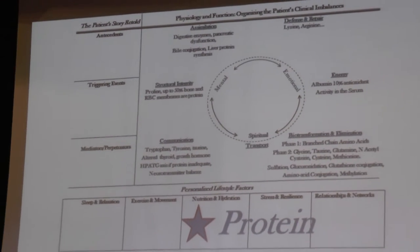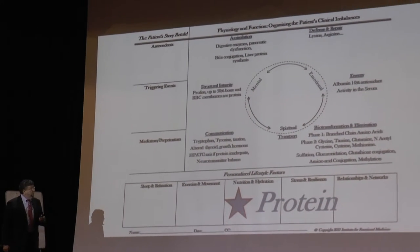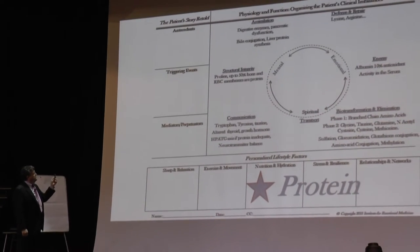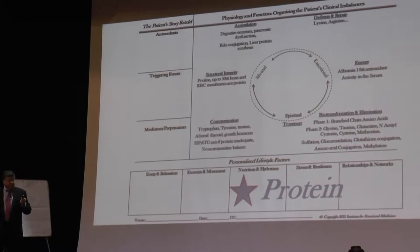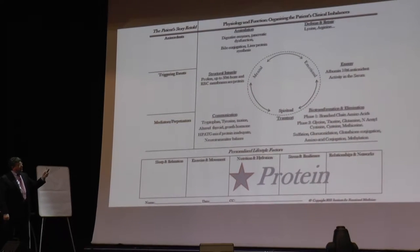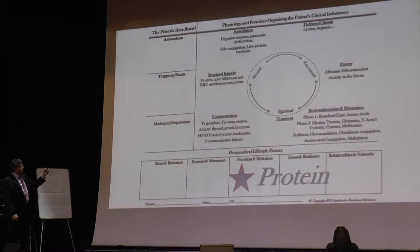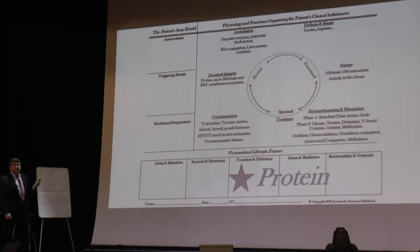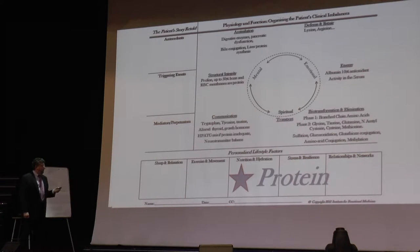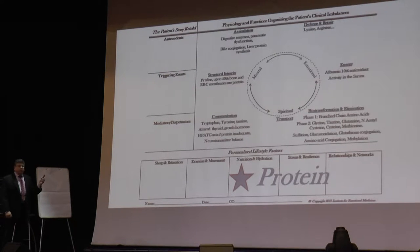Also part of antecedents are triggering events — you had that car crash, you weren't really good after that, your spouse left with your best friend, your dog died, the house burnt down. Then we go down to the mediators, perpetuators — hormones, other chemicals in the body — and we're looking at assimilation of nutrients, defensive repair, energy metabolism including mitochondria, biotransformation, elimination, transport via lymph and blood flow, communication through hormones and neurotransmitters, structural integrity, and then personalized lifestyle factors: sleep, relaxation, exercise, nutrition, stress, relationships, and mind-body-spirit.